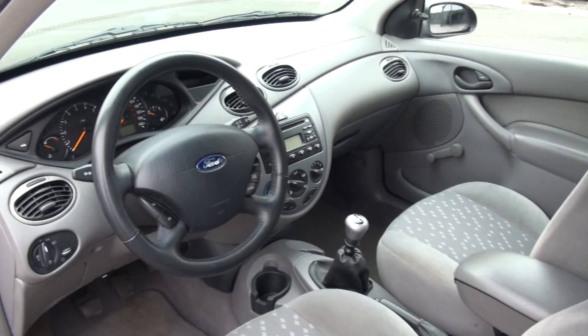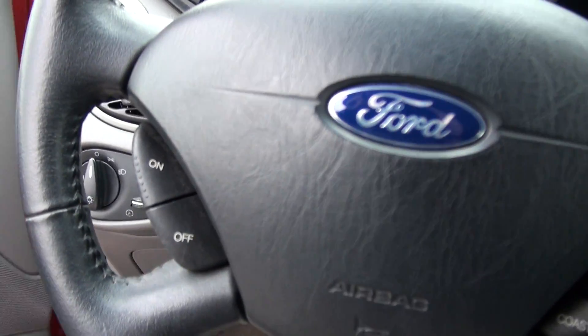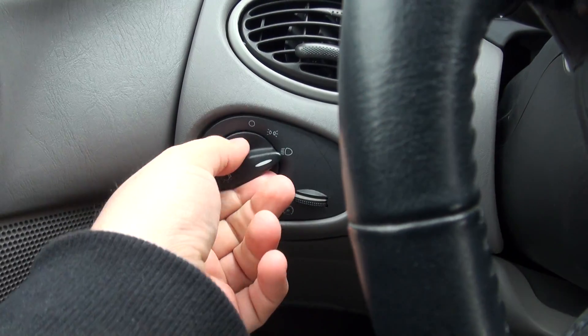Nice smooth shifting five speed. This one has roll up windows. There's your fog light switch — just simply turn and pull.